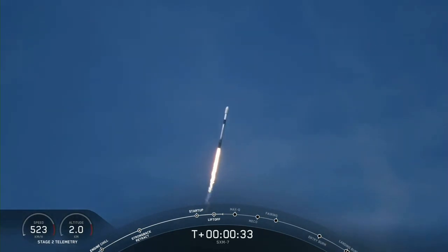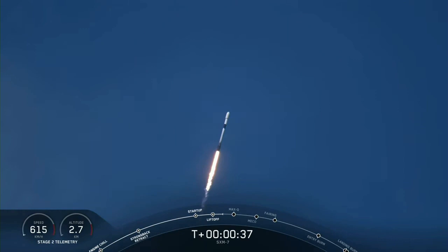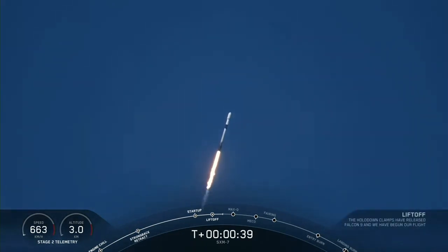We're now 30 seconds into flight, and Falcon 9 is preparing to pass through max Q, which will happen at T plus 1 minute and 12 seconds.